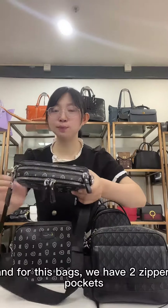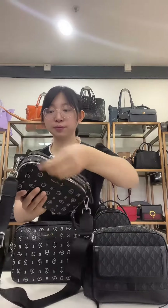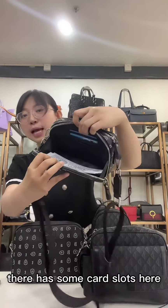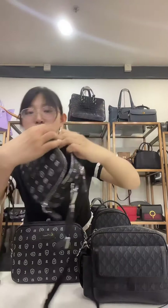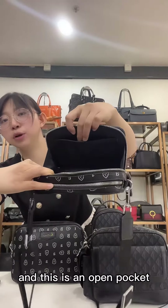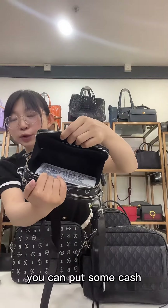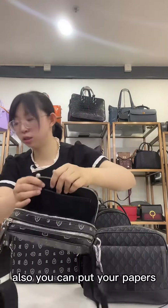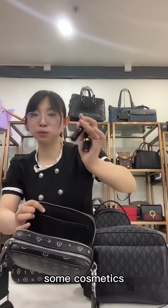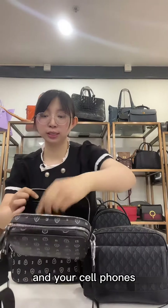For this bag, we have two different pockets. Let me show you inside. Look at the inside — they have some card slots here. And this is an open pocket where you can put your credit card. Inside is very big — you can put some cash, your paper, some cosmetics, and your cell phone. You can see it.